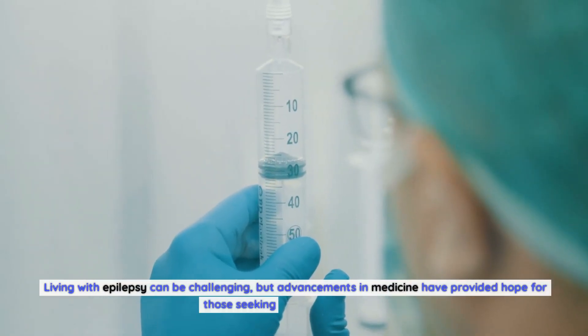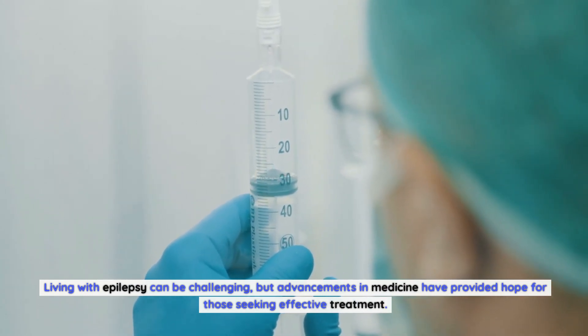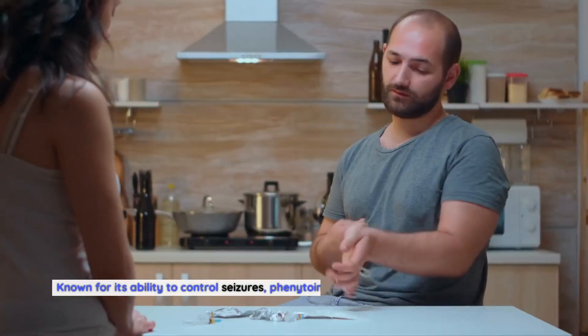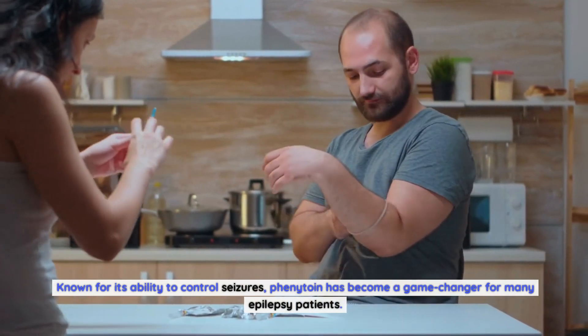Living with epilepsy can be challenging, but advancements in medicine have provided hope for those seeking effective treatment. One such medication that has gained significant attention is phenytoin. Known for its ability to control seizures, phenytoin has become a game-changer for many epilepsy patients.